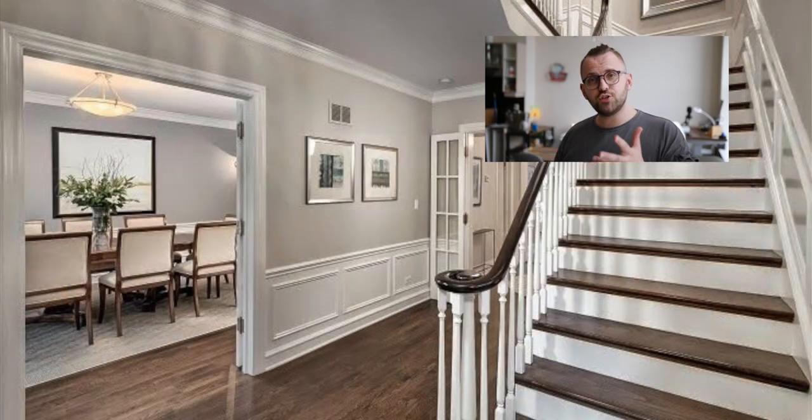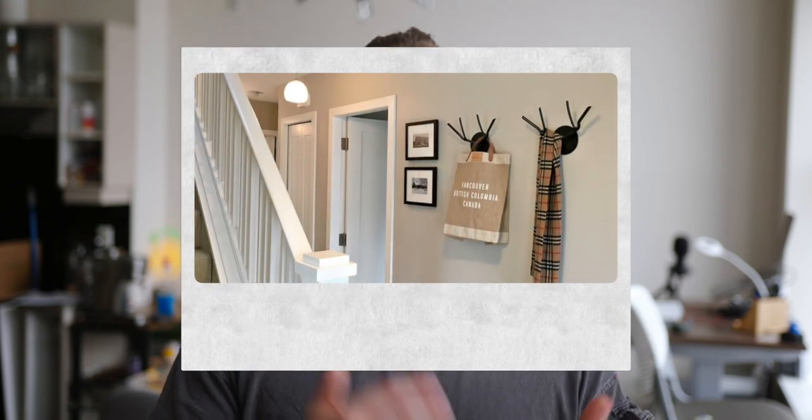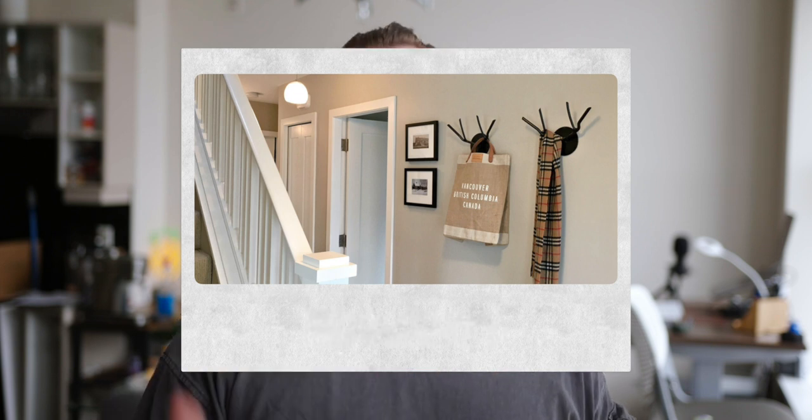Starting with Benjamin Moore's Edgecomb Gray, its gray-beige warmth is heightened by an added yellow-gold aspect, which truly warms up the color quite a bit. There is also a very subtle green interaction that can sometimes happen with yellow and gray undertones combining, but this only seems to come about in dimly lit areas, or rooms that get a lot of really cool lighting, like those north-facing rooms with their subtle blue cast.